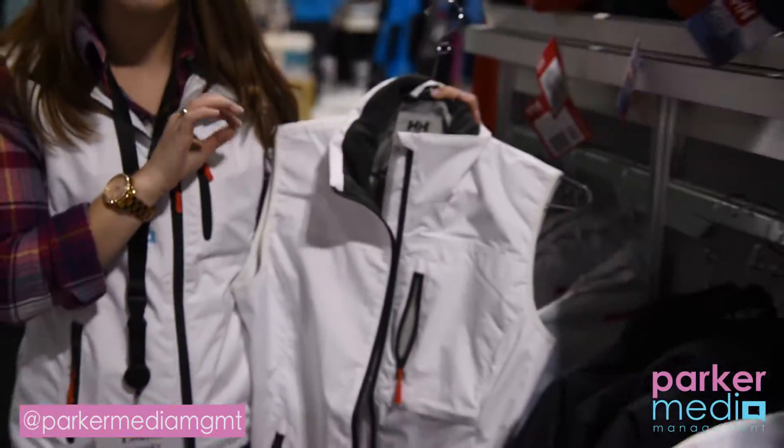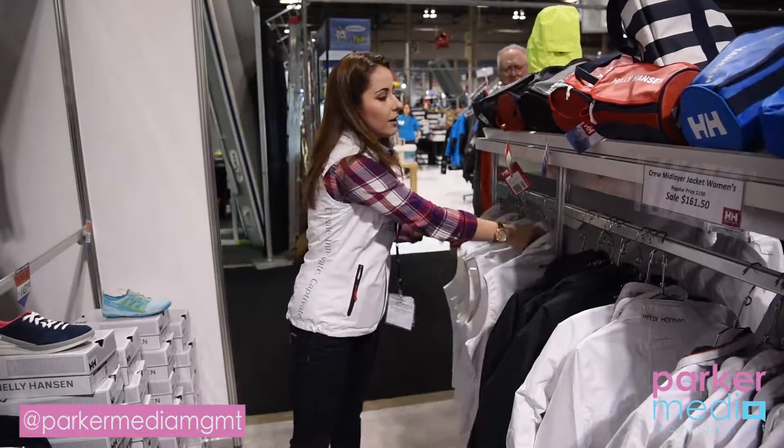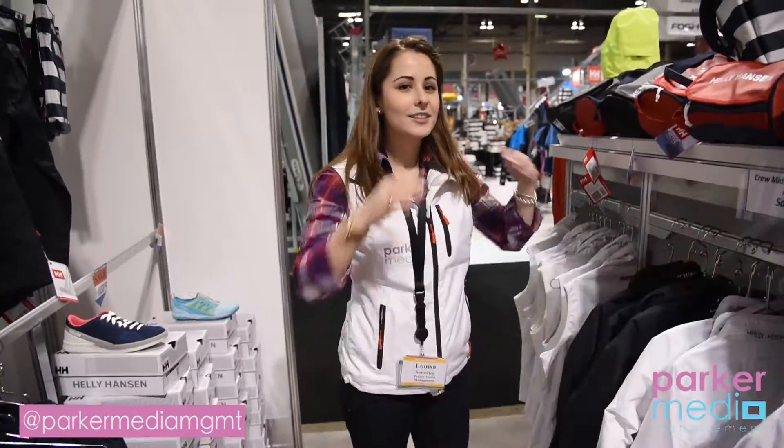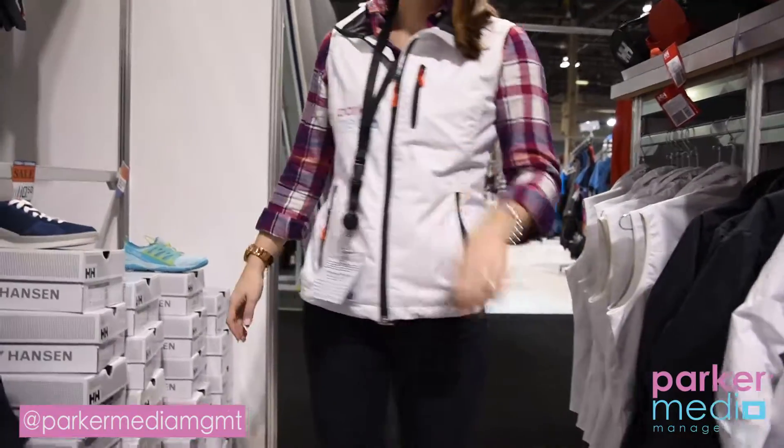These are very good for crew vests and team gear for the entire summer. You gotta love it. Have a great day — we'll be right back.